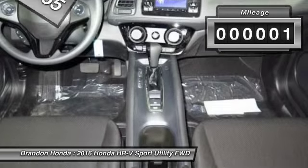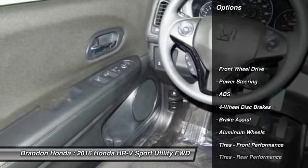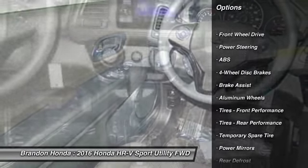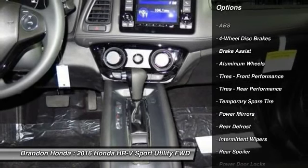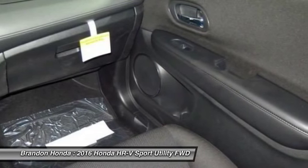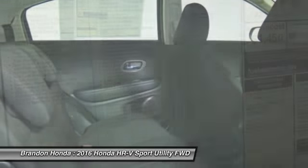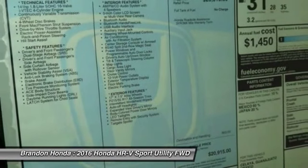This vehicle has less than 100 miles. Here are some of this vehicle's great options: traction control, anti-lock braking system, steering wheel audio controls, stability control, keyless entry, backup camera, Bluetooth, adjustable steering wheel, power steering, driver airbag.